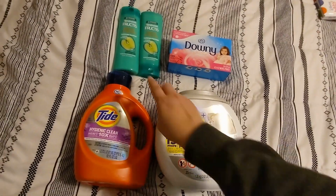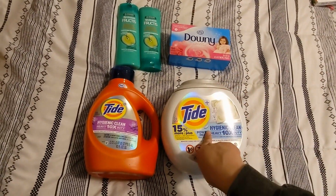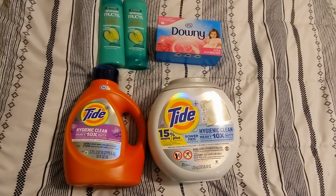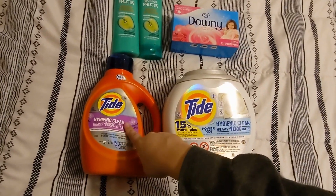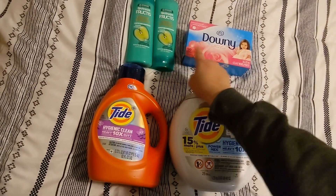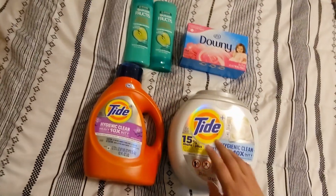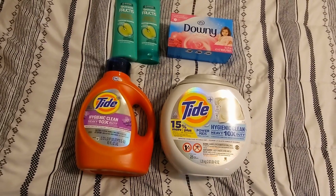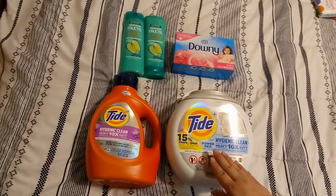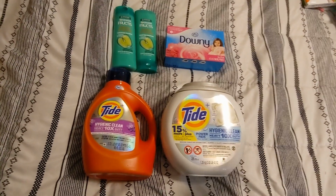So with the $8 off and the $32.97 for those items, it ended up being $40.97. I used my $8 off of $40, I used the $3 for the Tide Pods, $1 for the Downy, and then $6 came off for the shampoo. I ended up paying $19.97 and then I got $13 back, and my final cost was $6.97 for everything.